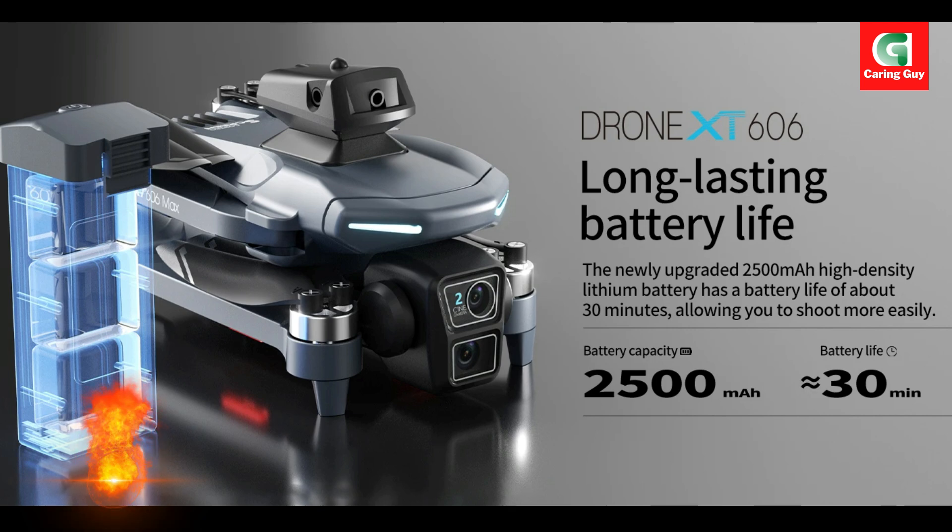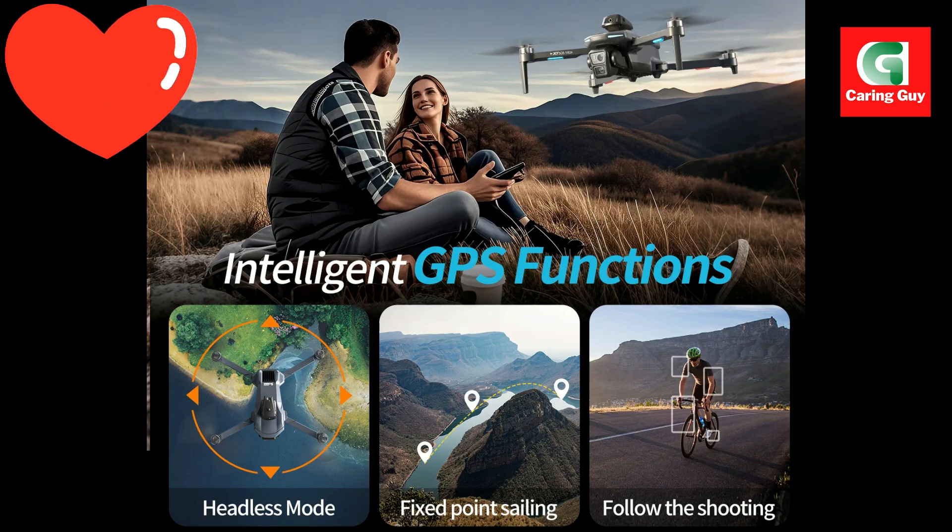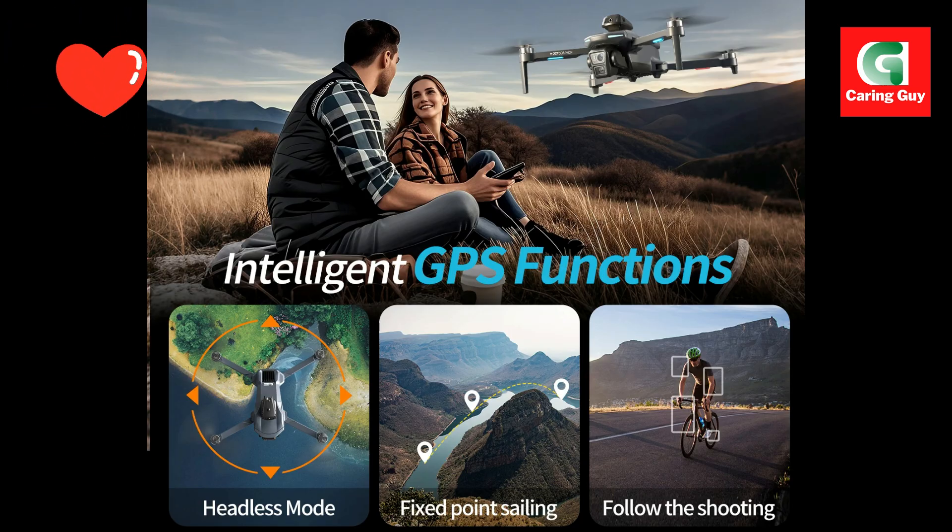The integrated servo gimbal is designed to increase stability, and EIS — electronic image stabilization — is added to make your photos and videos clearer and smoother, even during dynamic movements. The camera's electric adjustment ensures precise framing.